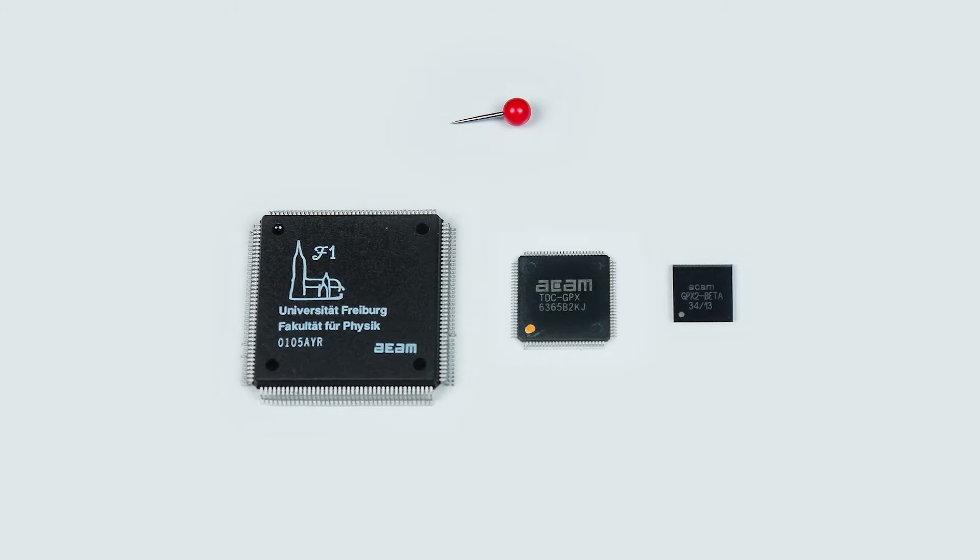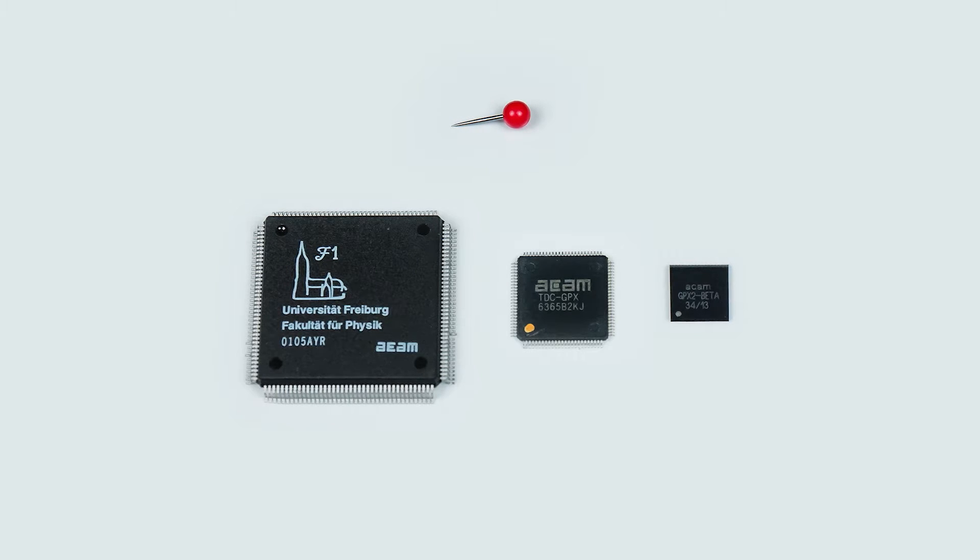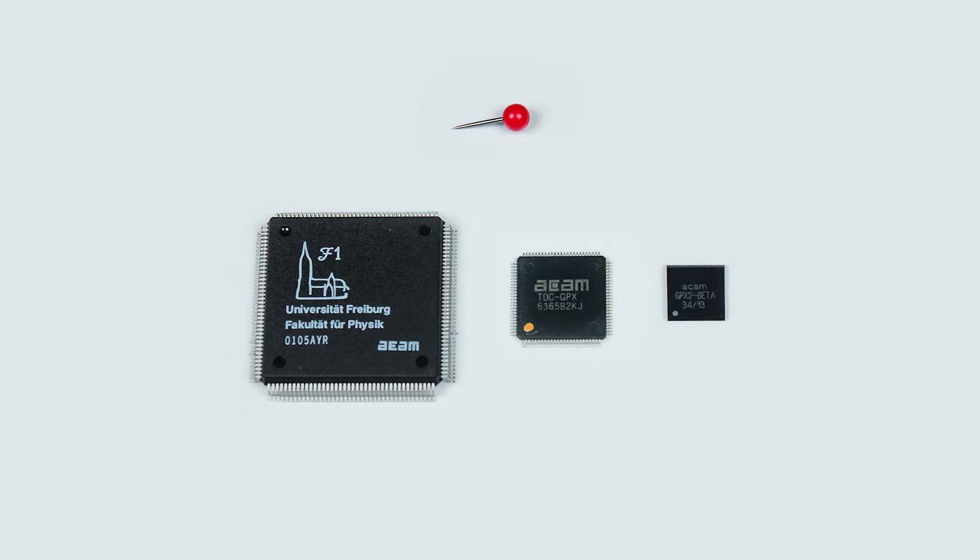The latest part from ACAM AMS is the GPX2. This device, again, is a quantum leap forward, not only in package size, which you can see here, but also in performance. This device offers four channels with 10 picosecond resolution that will cover the same types of applications that we cover with the GPX, while extending into applications like consumer applications that we're not covering with the GPX today.